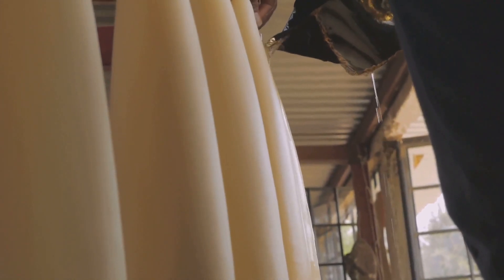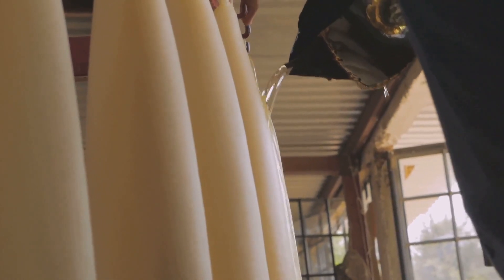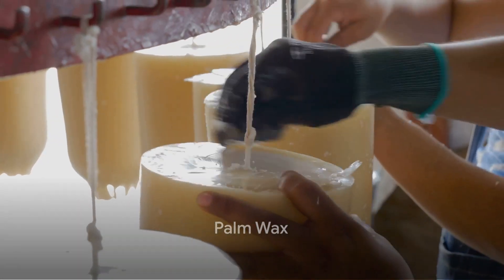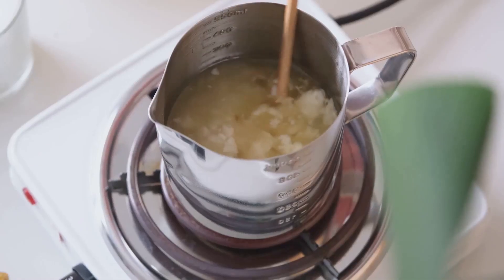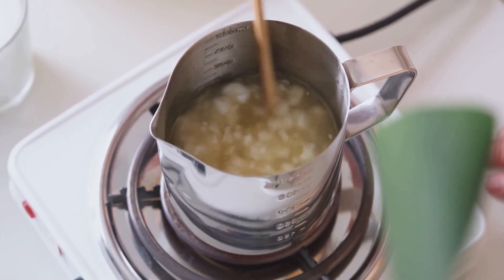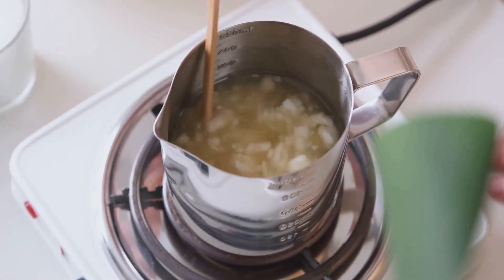Then there's Beeswax. This wax is cherished for its natural sweet aroma. Beeswax candles burn cleanly and for an extended period — it's a renewable resource that brings a touch of luxury and elegance to any candle collection. Finally, Palm Wax stands out for its ability to create candles with beautiful textures. The crystalline finish it provides adds a distinctive aesthetic to candles while supporting sustainable practices.